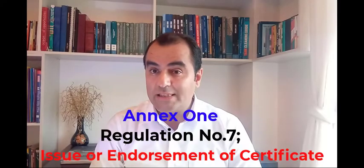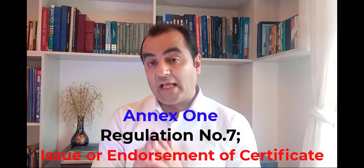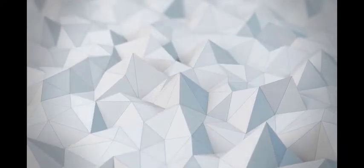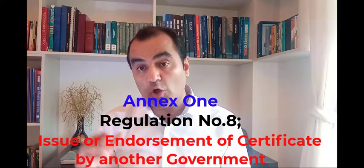In Regulation 7 we are talking about issue or endorsement of certificate. It says that the IOPP certificate will be issued by the administration or an authorized authority approved by the administration, after an initial survey or renewal survey. In any case, the administration will be responsible for the certificate. Regulation 8 of Annex 1 talks about issue or endorsement of the IOPP certificate by another government — the administration which is party to the convention can ask another administration to issue the IOPP certificate.